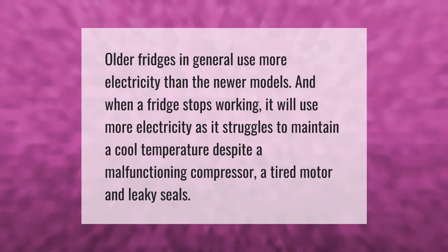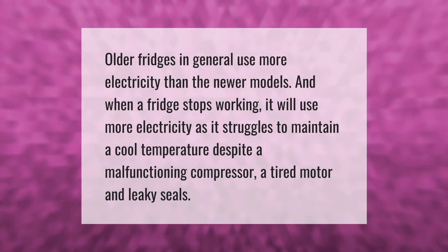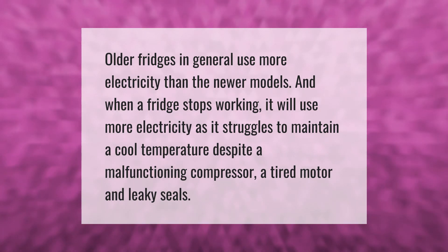Older fridges in general use more electricity than the newer models. When a fridge stops working it will use more electricity as it struggles to maintain a cool temperature, despite a malfunctioning compressor, a tired motor, and leaky seals.